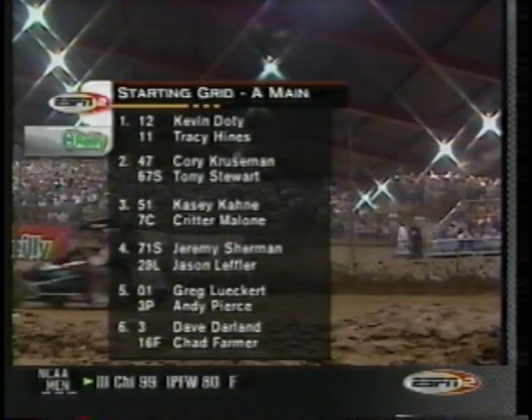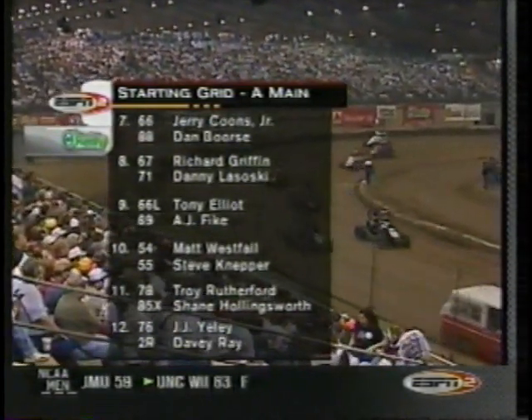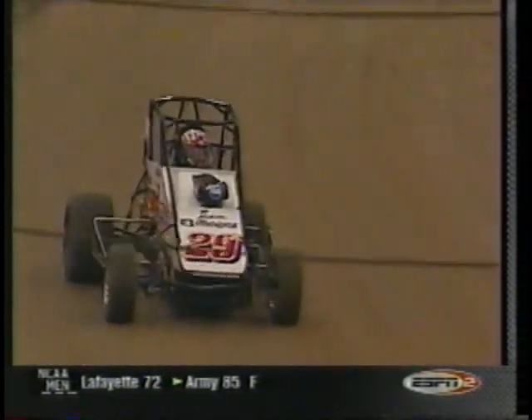Let's take a look at the starting grid, the final 24 in the A-Main Championship. Kevin Doty and Tracy Hines on that front row. Corey Kruseman and Tony Stewart in row number two. On back through this star-studded field, there's Danny Lasosky going to line up in row number eight. On down through to Davey Ray and J.J. Yaley back in the final row.